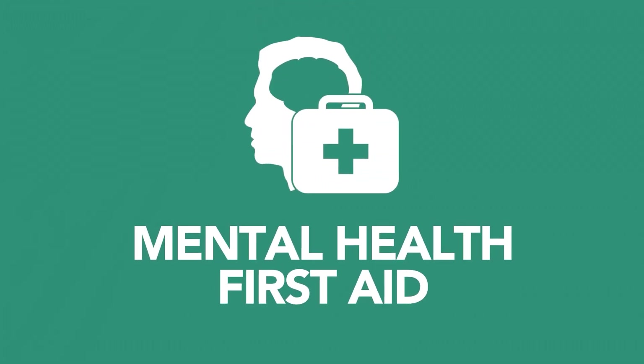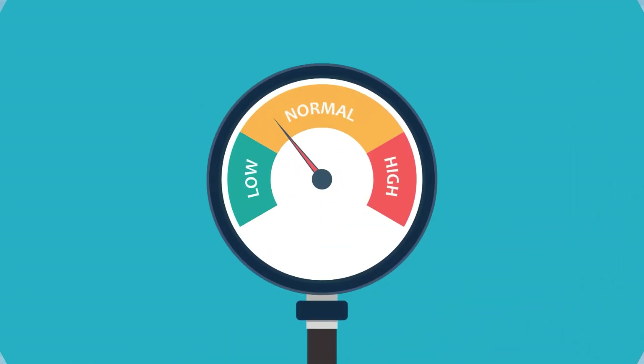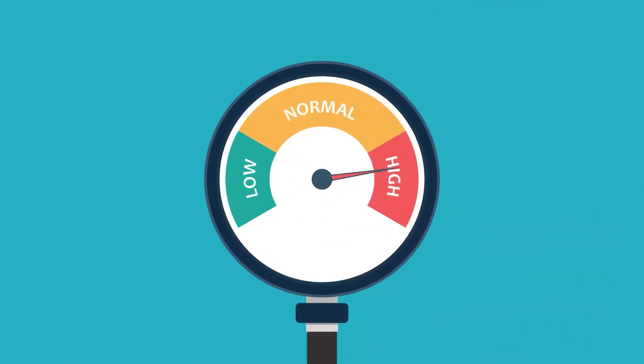This online training course provides an overview of mental health first aid in the workplace. The course starts by defining mental illness and covering the benefits of mental health first aid programmes, highlighting the links between workplace stress and mental illness.